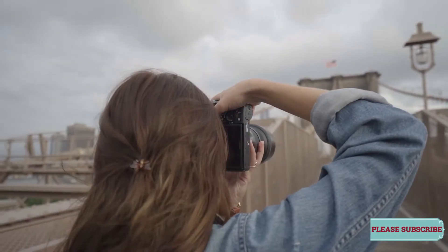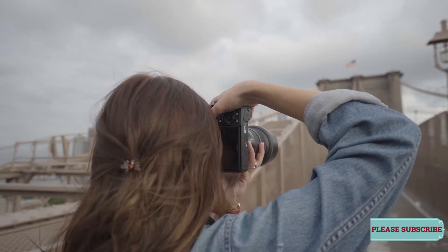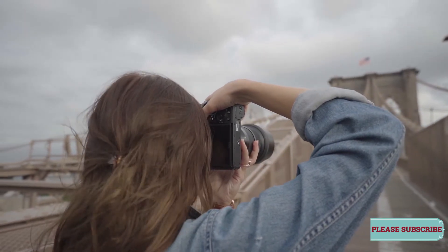L'Oreal Paris Advanced Hairdo Blow Dry Quick Dry Primer Spray contains ingredients that wick water away from hair — isodecane — and protect against heat — silicones, says Schuller.